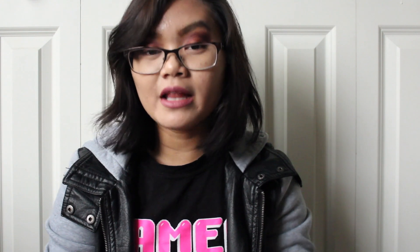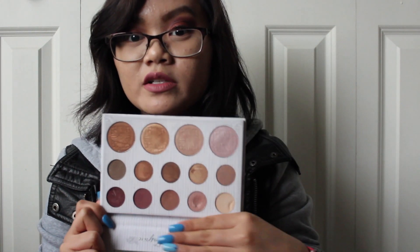Another palette I did end up picking up is the BH Cosmetics Carly Bible Palette. As you can see, I have used this one a lot as well. I use mostly the matte tones in this, because matte tones are more of my preference. Not that I have anything against the shimmery shades, but I just feel like the mattes I can use more on a day-to-day basis. And then I kind of do my all-over lid color with a shimmer shade. So that's what they look like on my arm.